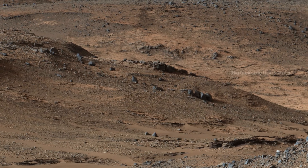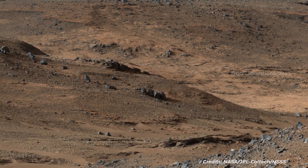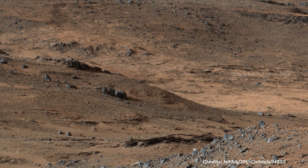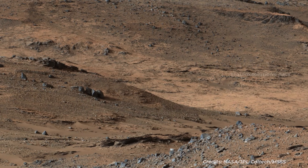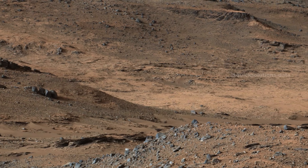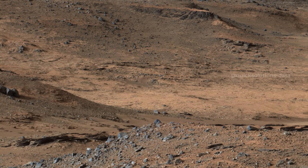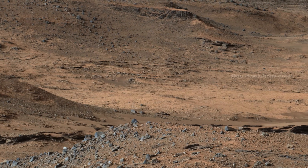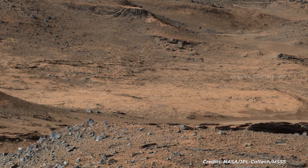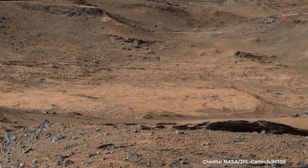Curiosity took this image of Amargosa Valley on the slopes leading to Mount Sharp on Mars. The rover is heading toward the Pahrump Hills outcrop, visible above the scale bar. This area marks the boundary between the Gale Crater Plains and the slopes of Mount Sharp. Curiosity recently crossed into this terrain and is now on the Mount Sharp side of the transition zone.